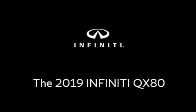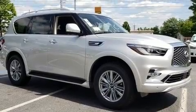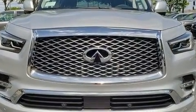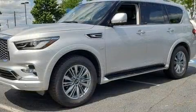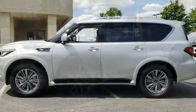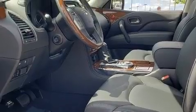Get excited about the 2019 Infiniti QX80. A 5.6-liter V8 engine pairs with a sophisticated 7-speed automatic transmission, providing a smooth and predictable driving experience. Infiniti prioritized comfort and style by including leather upholstery, a built-in garage door transmitter,